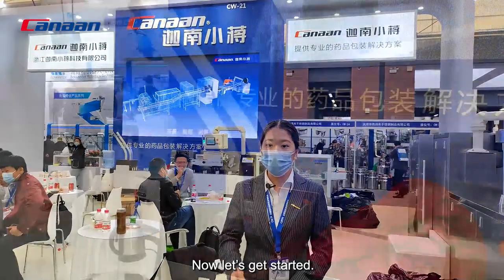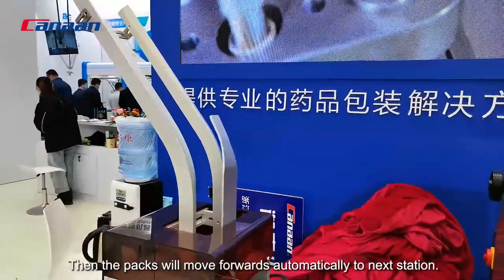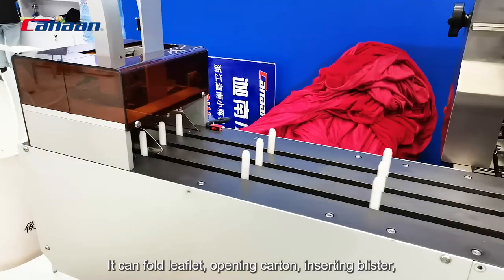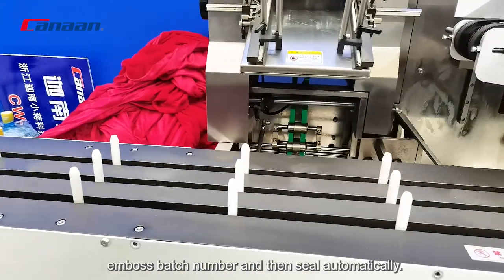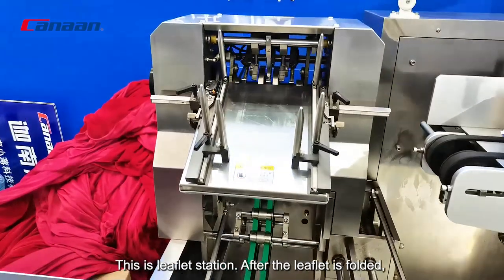Now let's get started. To put the blister packs in the feeder on the front side manually, the packs will move forward automatically to the next station. It can fold leaflets, open cartons, insert blisters, imprint batch numbers, and then seal automatically. This is the leaflet station.